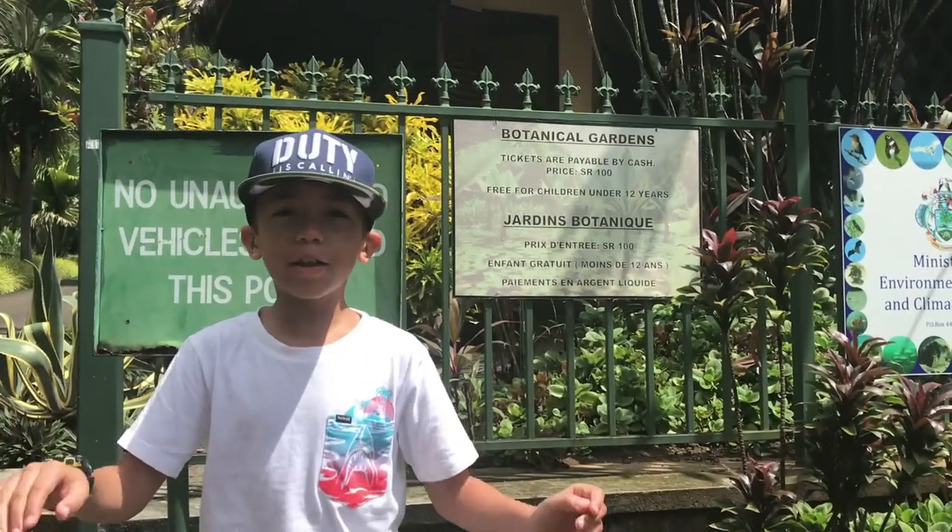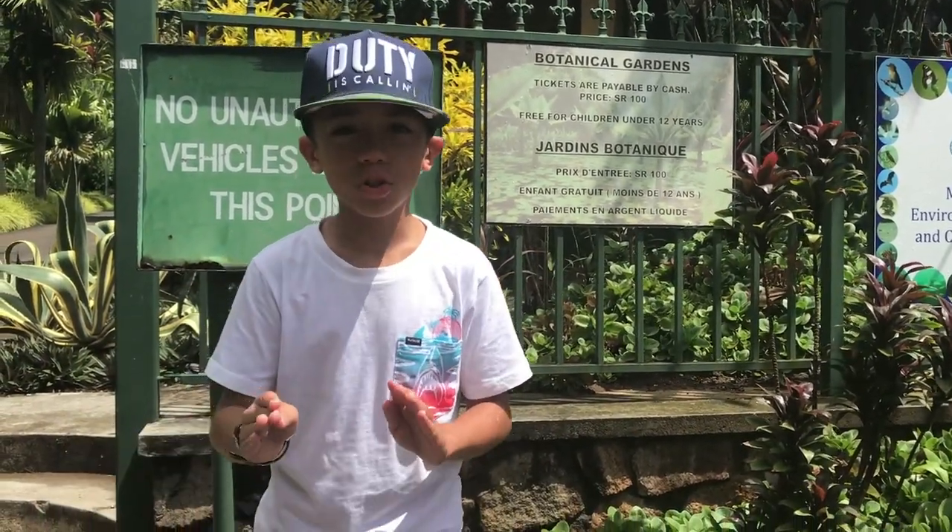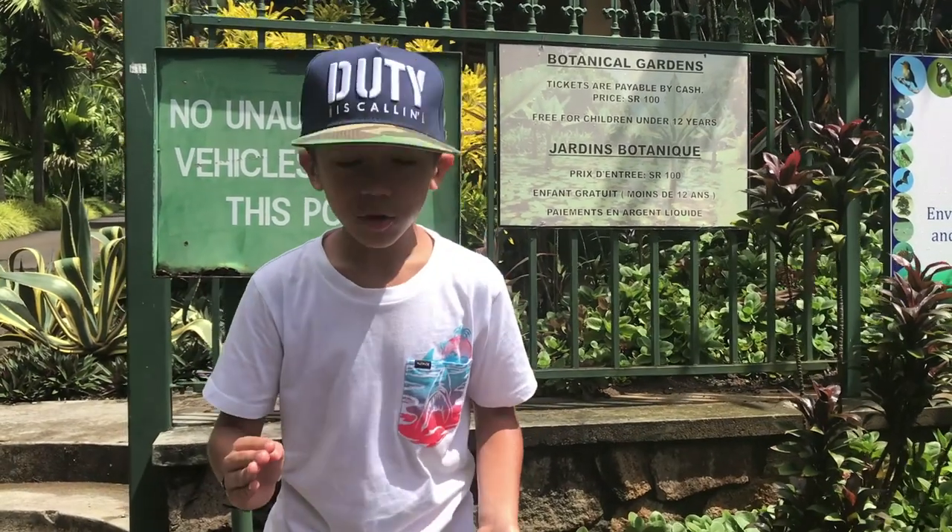We're here in the Botanical Gardens in Mahe Island in Seychelles. Today we're going to be looking for the elusive Aldabra Giant Tortoise — to talk about it, touch it, and discover it.